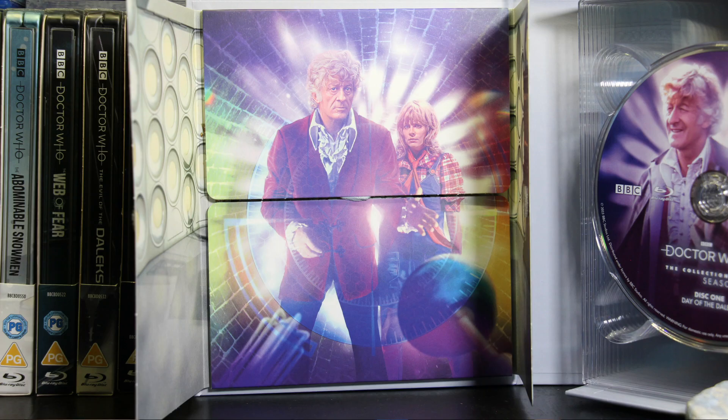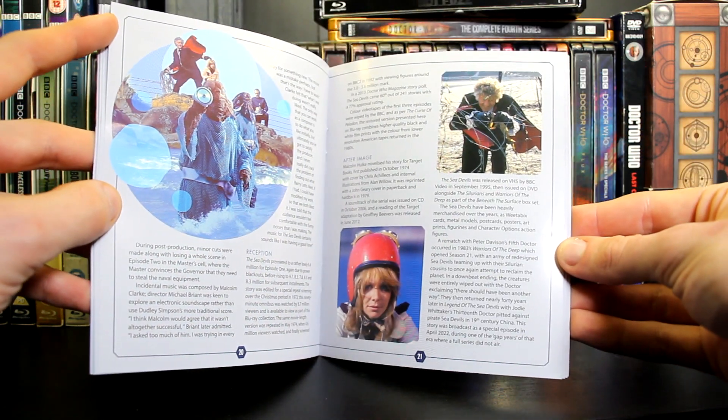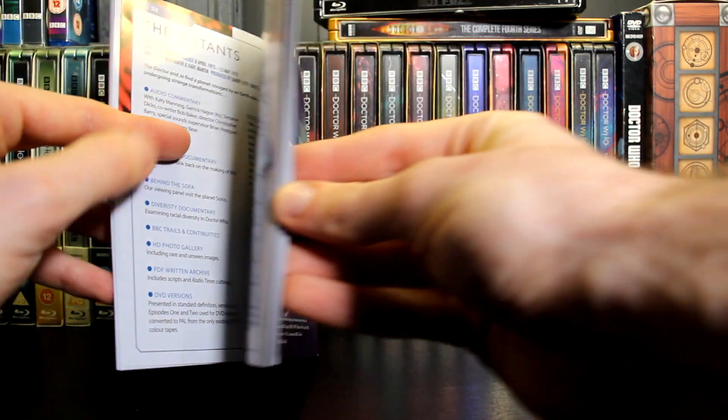You open the TARDIS doors and you're greeted by another piece of artwork, which I believe is from the first story Day of the Daleks. Open that up again and you have the booklet, which has all of the production notes and of course the contents of the entire set — always lovely and interesting to flick through. I only give a brief glimpse of it during my videos, but I should be reading that as I go through.